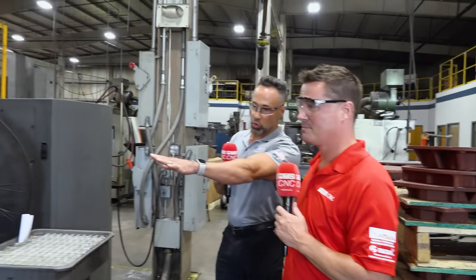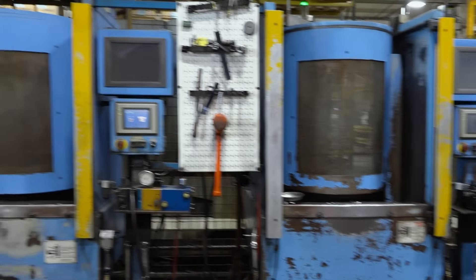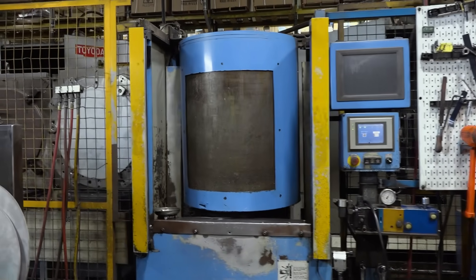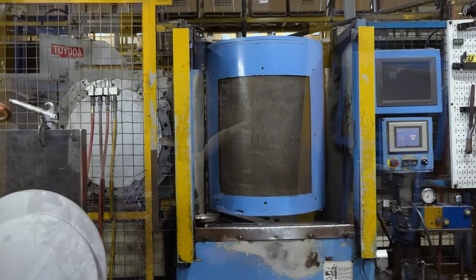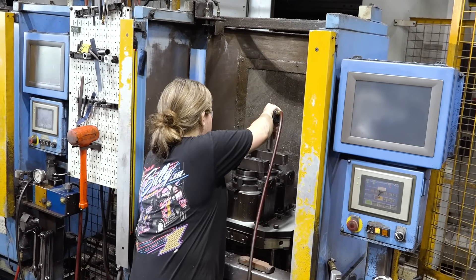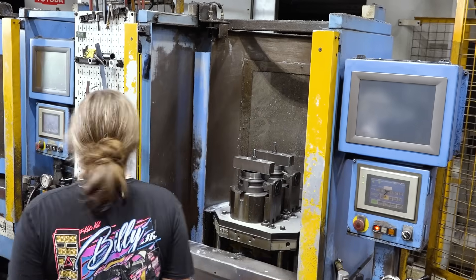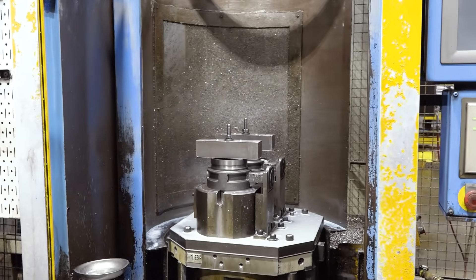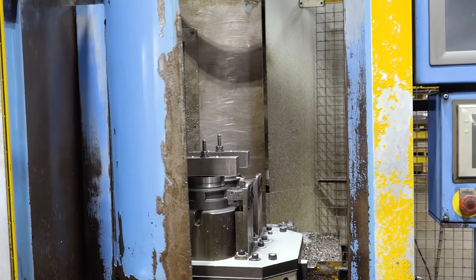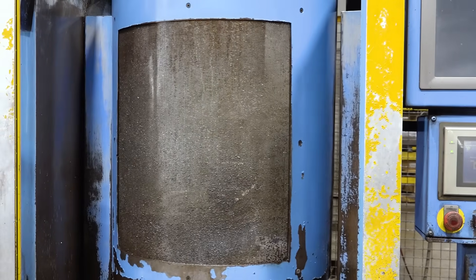Right here you're looking at the two load stations within the system. Basically you have one operator feeding this machine to keep it running throughout the day. You can also have two operators loading depending on your cycle times and workload. This system was upgraded on the software side. What Toyota — JTEC — did was come in last year and upgrade the computer side of things. We can show that — it's actually on the other side of the cell right here.